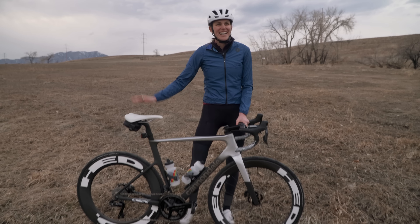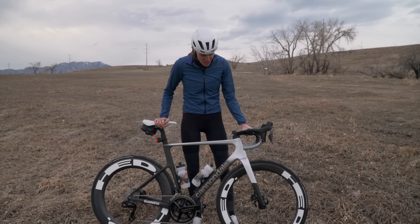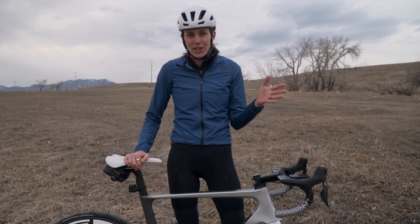Hey guys, super exciting announcement. I have a new bike sponsor for the year and it is Cannondale! I'm super excited about it. I just finished my maiden voyage on this bike and I had so much fun. I felt comfortable, I felt fast, I felt confident going through corners.